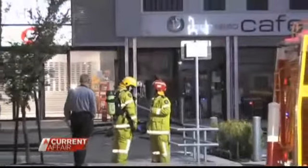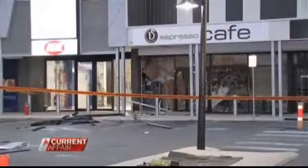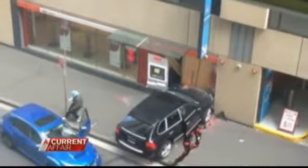They fled empty-handed. They're becoming more common because there's a perception amongst some of the criminals that these are soft targets. Across the country, ATMs have been targeted by criminals with mixed results. Fifteen machines have been rammed or set on fire in Western Australia in the past few weeks alone, while this ram raid and robbery took place in broad daylight in Sydney's CBD.